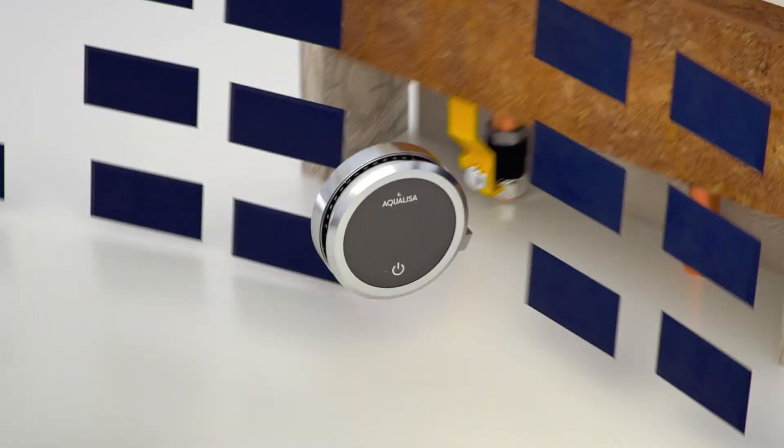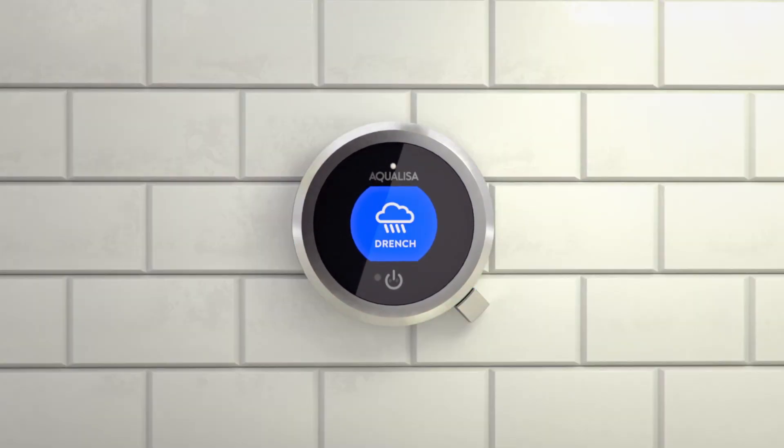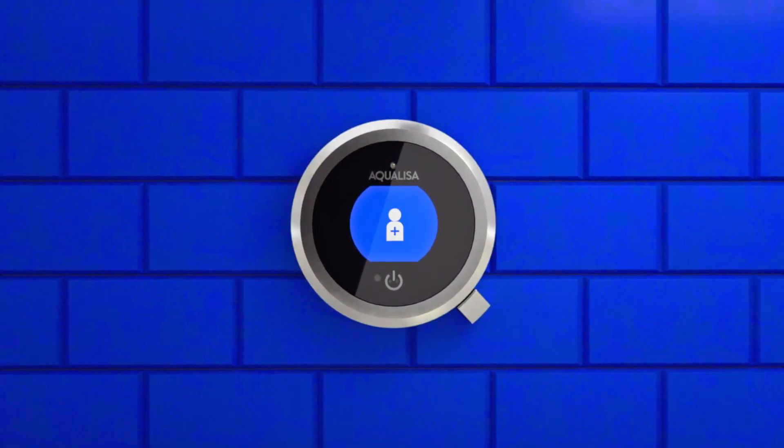Engineered with you in mind. However you shower, there's a shower for you. Say hello to Aqualisa Q-Edition.